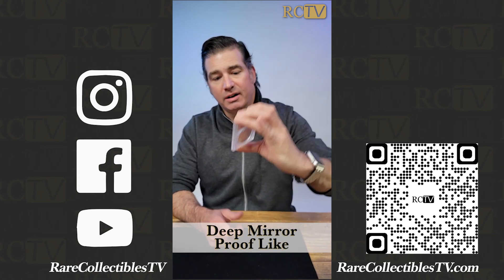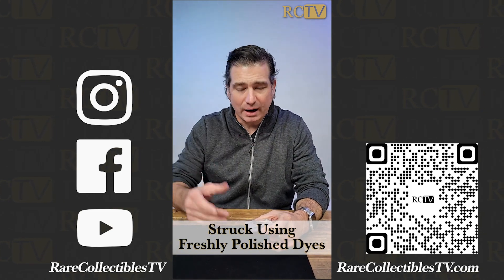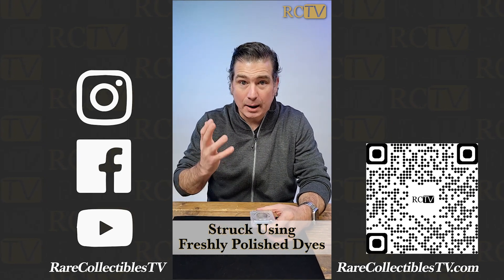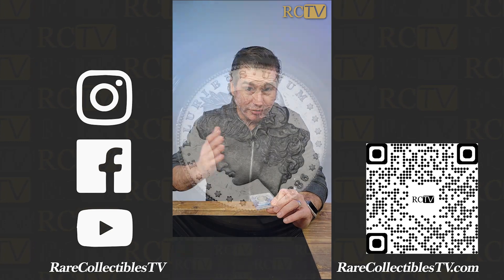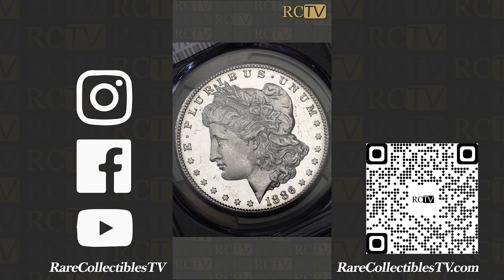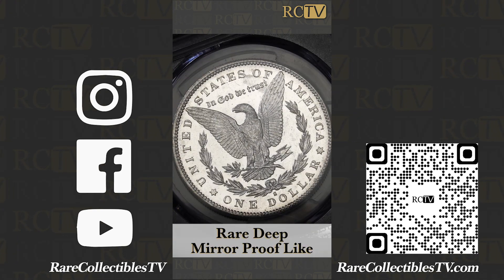This is a coin that was struck for commerce, but it was struck from new, fresh, recently polished dies, which makes the coin look like a proof. And sometimes you see coins given a PL, proof-like designation, which is rare enough, but to get that DMPL, Deep Mirror Proof-like designation, is really, really unusual.